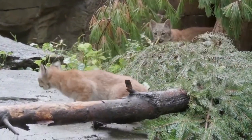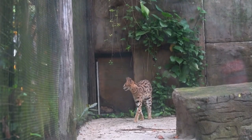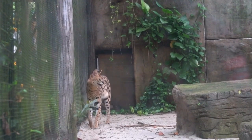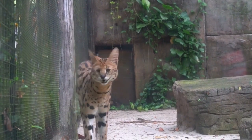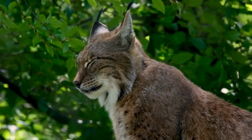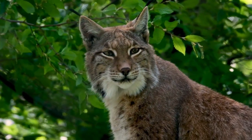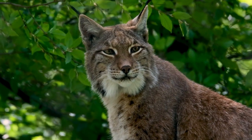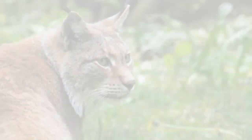Lynxes are highly territorial animals, and the size of their territories can vary depending on factors like the availability of prey and habitat quality. Males typically have larger territories that overlap with the smaller territories of several females. These territories are marked with scent markings, often urine sprayed on trees or rocks, to communicate their presence to potential rivals and mates.